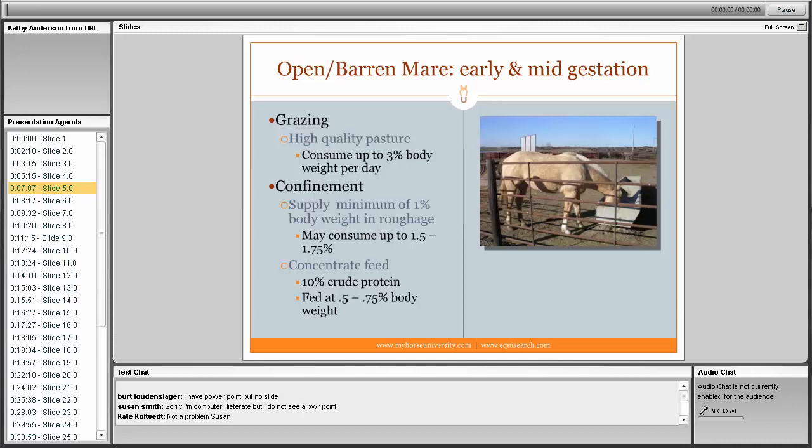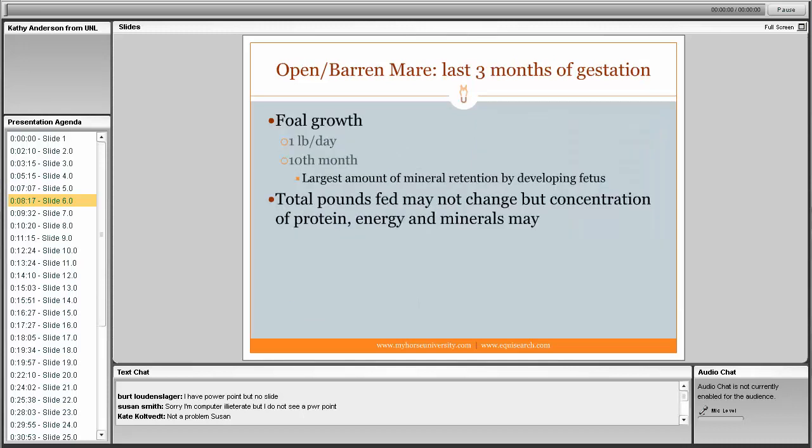Horses on good quality pasture may consume as much as 3% of their body weight per day, which is ideal. However, for horses in dry lots or stalls, you must provide at least 1% of body weight in roughage, and they may consume up to 1.5–1.75% of body weight in forage. These maintenance-level feeding guidelines hold through early and mid-gestation, as well as for open mares coming in to be bred for the first time.